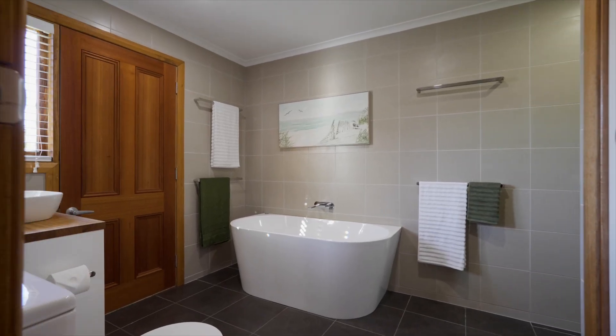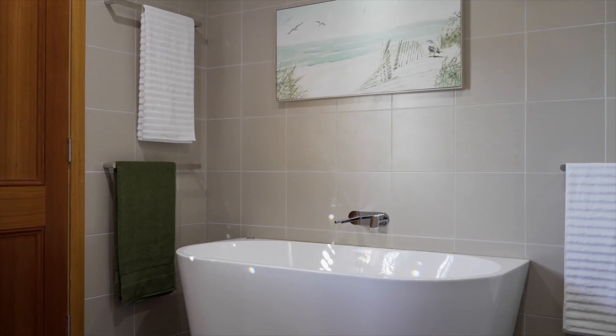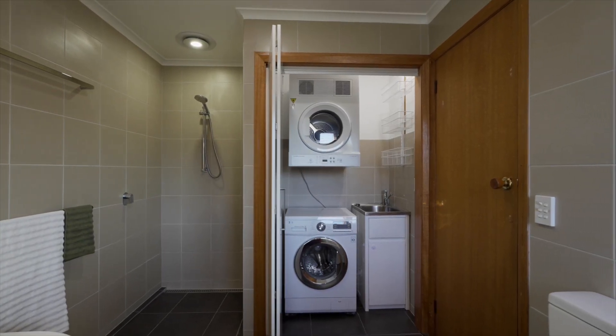The bathroom has also enjoyed the luxury treatment with a walk-in shower and large tub. The laundry is cleverly housed in here too.